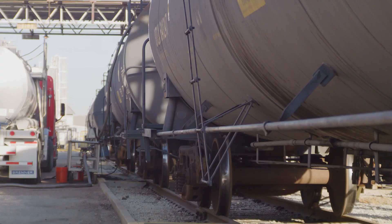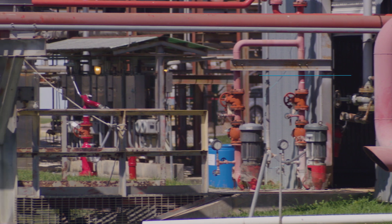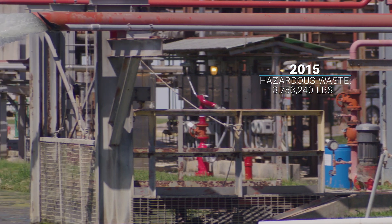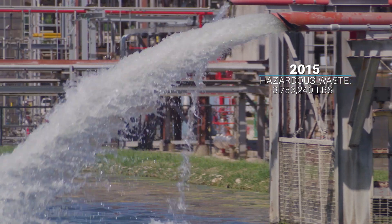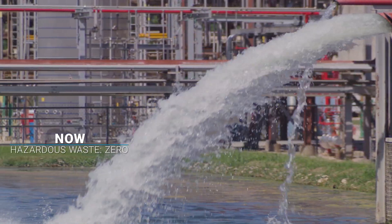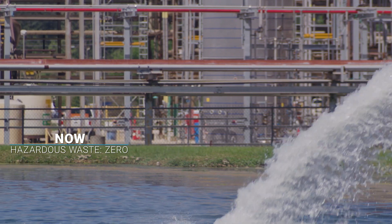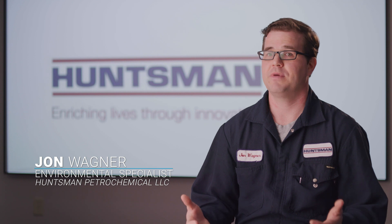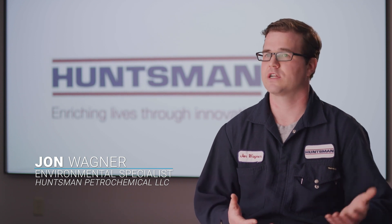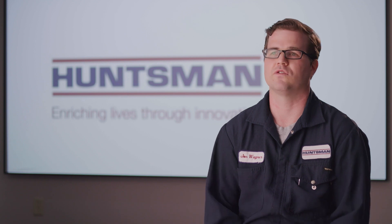The polyol and polyethermine products float on top of the water because they're lighter in density. Prior to 2015, we generated anywhere between a million and three million pounds of this organic hazardous waste per year. After we were able to isolate the cyclohexane and benzene stream, that material is no longer considered hazardous waste. But we still generate it based on the washout process, so we're still generating about a million to three million pounds per year.